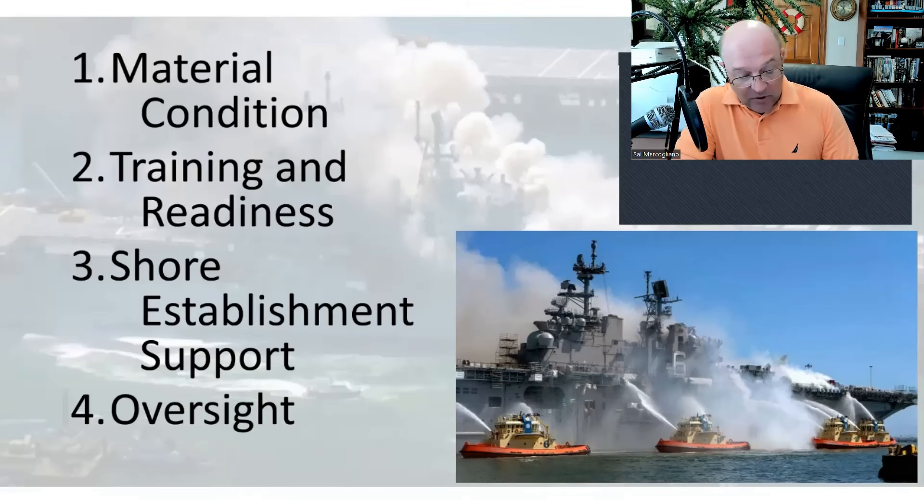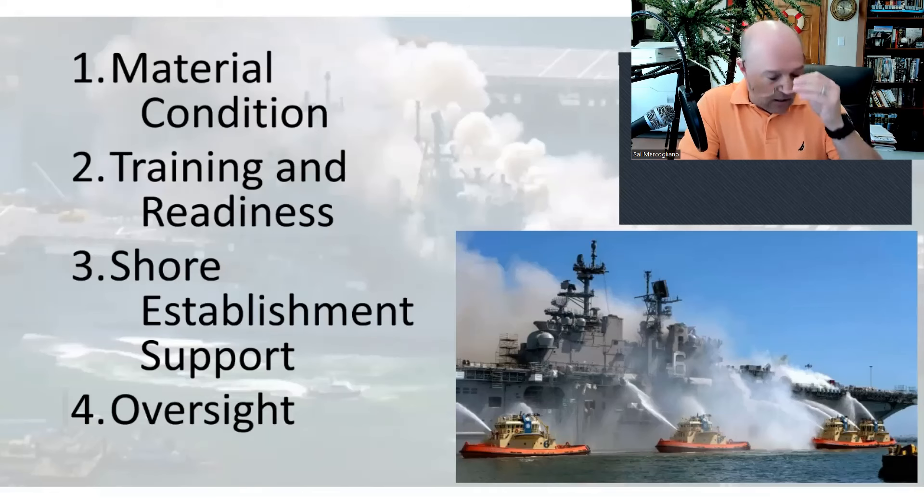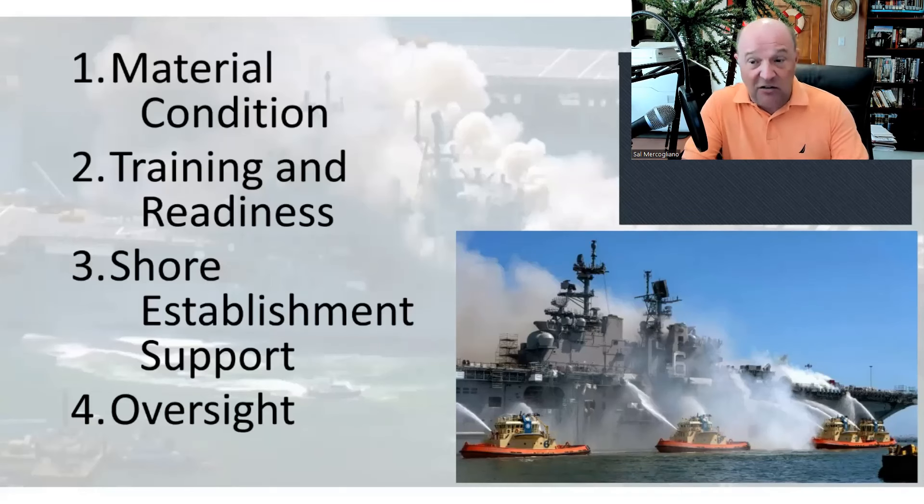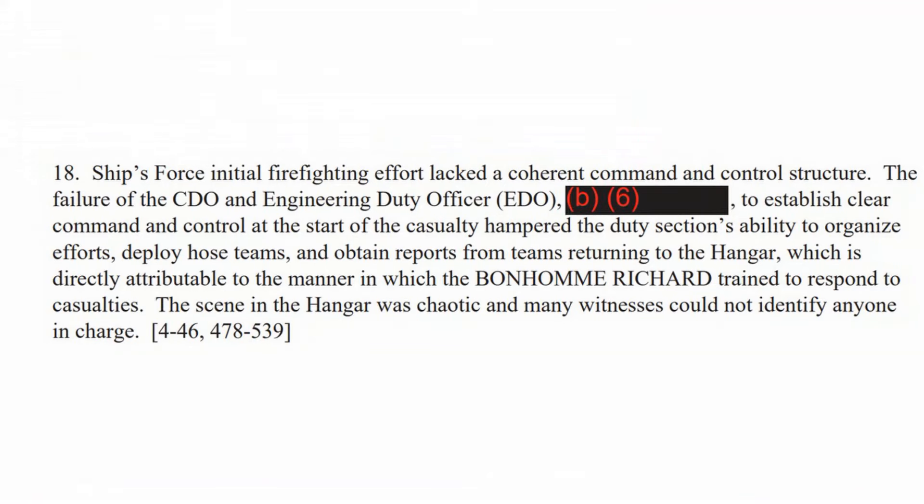How do you set up a watch section without a firefighting element? It's the watch section — how do you not have that prepared? And if you don't, there has to be a contingency. A significant number of sailors in the hangar were not prepared to join hose teams because they thought Navy working uniforms could not be worn under firefighting ensembles. What have you guys trained on? What did you wear when you went to firefighting school? Strip to your underwear and put on firefighting gear if necessary.